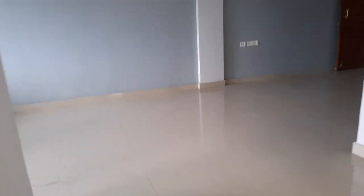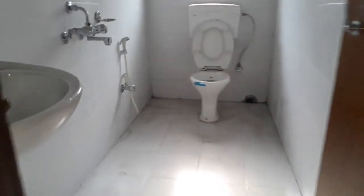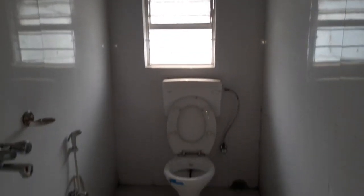Just beside the bedroom this is the common toilet, along with a separate basin area, shower space, and a western commode.